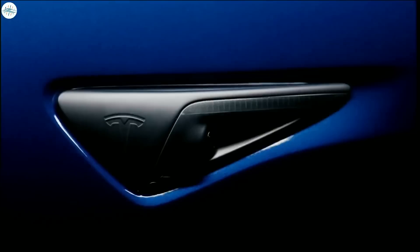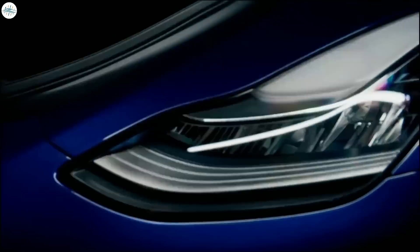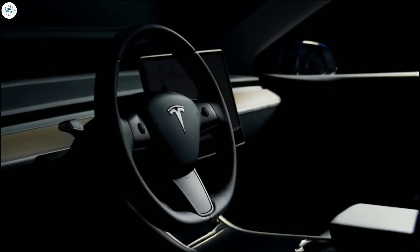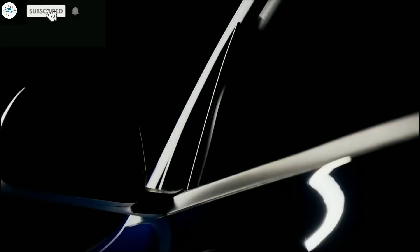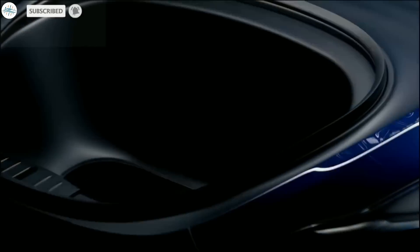So those were all the changes and improvements you get in the 2022 Model Y compared to the 2020 version. If you think we missed something in this list, let us know in the comments. Stay tuned at the Electric Arena for all the latest Tesla and electric vehicle news.